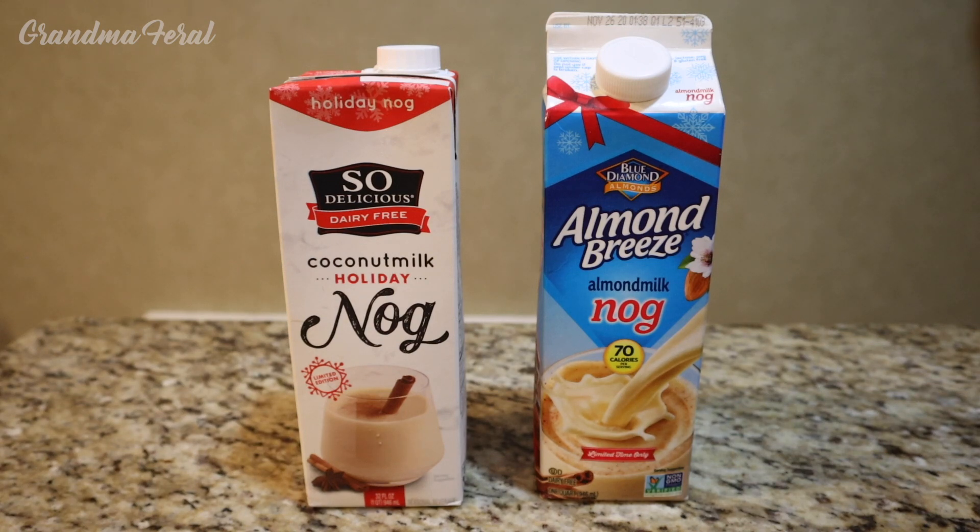I'm here at Grandma and Grandpa's house and they are going to be doing a blind taste test. I have two different eggnogs — both non-dairy. The one on the left is the So Delicious Dairy-Free Coconut Milk Holiday Nog, and the one on the right is the Blue Diamond Almond Breeze Almond Milk Nog. These are both limited edition items for the holidays, and Grandma and Grandpa are going to taste these without knowing which one they're tasting. We're going to see which one they like the best.